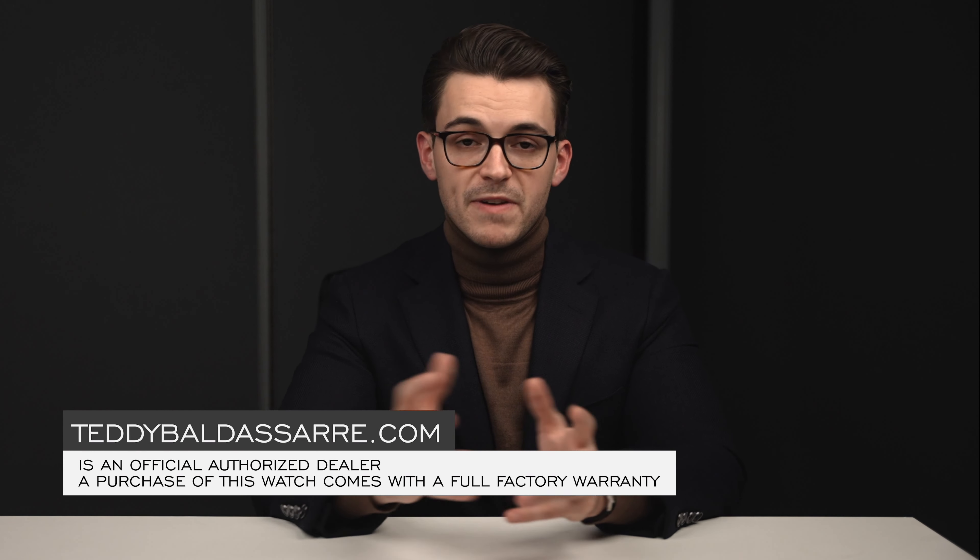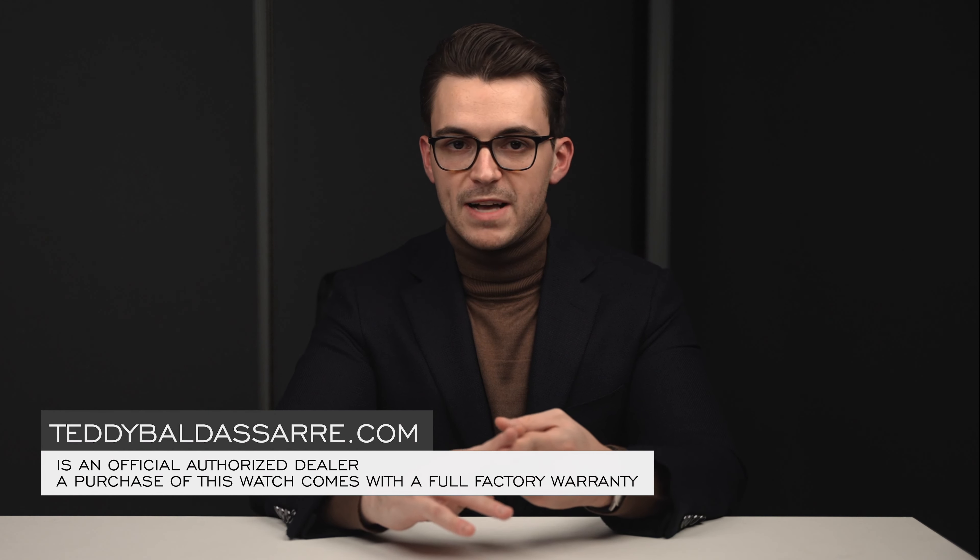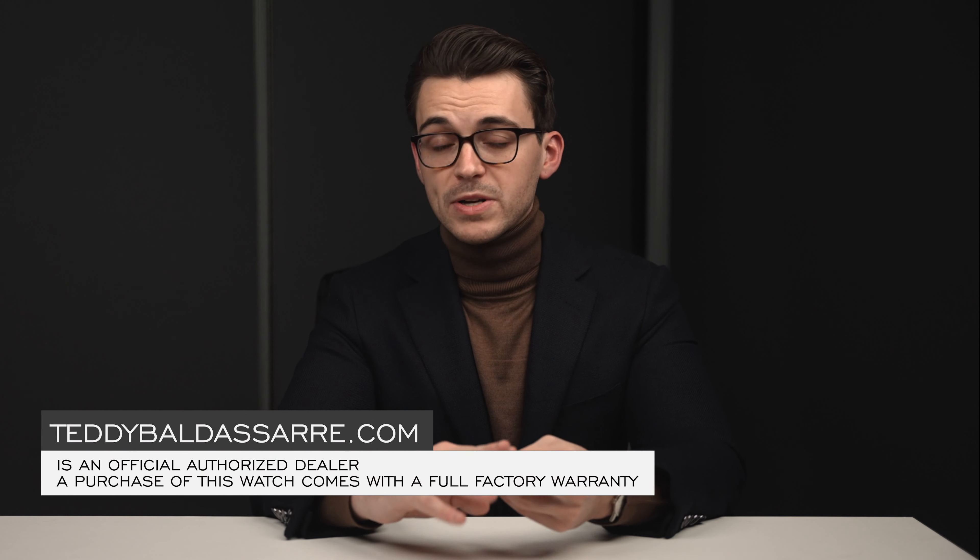Thank you so much for watching. If you enjoyed this video, please give it a thumbs up, subscribe, and hit the bell icon — that really helps the channel. If you're in the market for this watch, check the link in the description. It's available on teddybaldassar.com — we're a full authorized dealer with quick fulfillment, dedicated customer support, and a full factory warranty on all products. This is also how we fund future content on this channel and our main channel, helping foster a new generation of watch enthusiasts. Thank you again, be well, and I'll see you all. Bye.